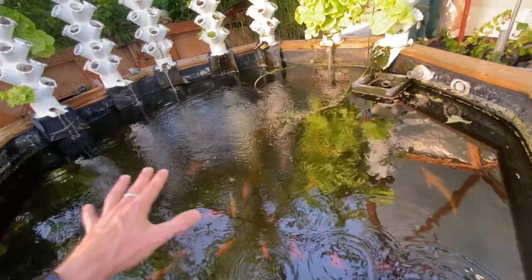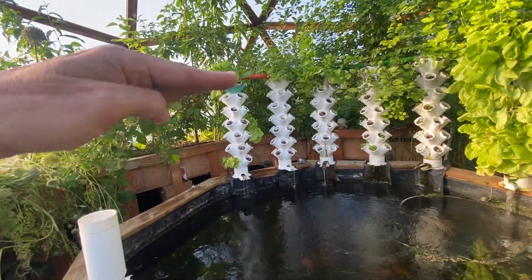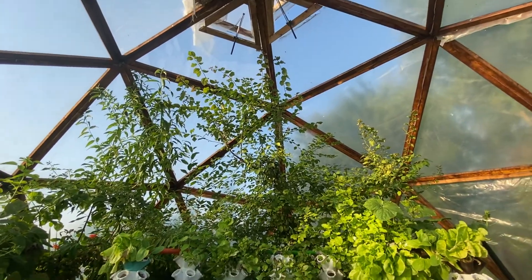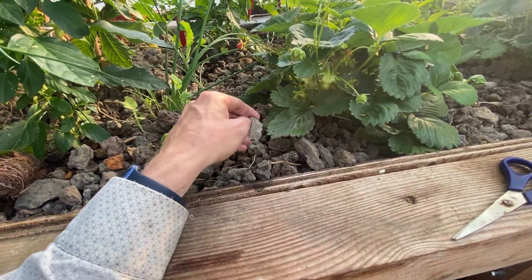We have a thermal mass of 5,000 liters here and also 4,000 liters here — so 9,000 liters of thermal mass to buffer the intense heat the dome has been hit with. There's also thermal mass in the rocks, so they help keep things cool, and the water temperature is really nice.